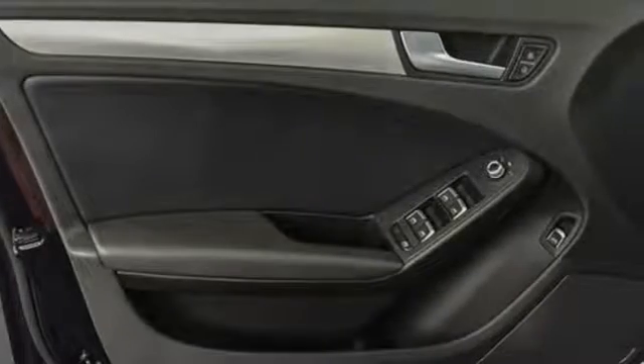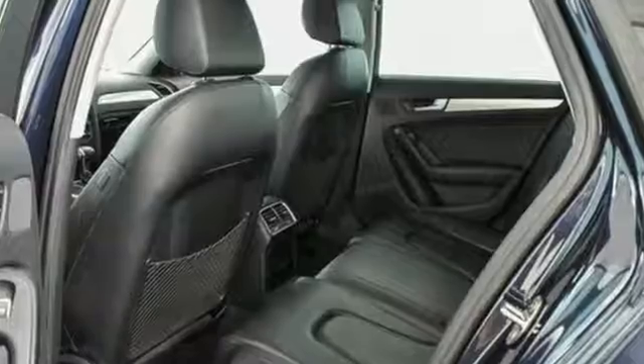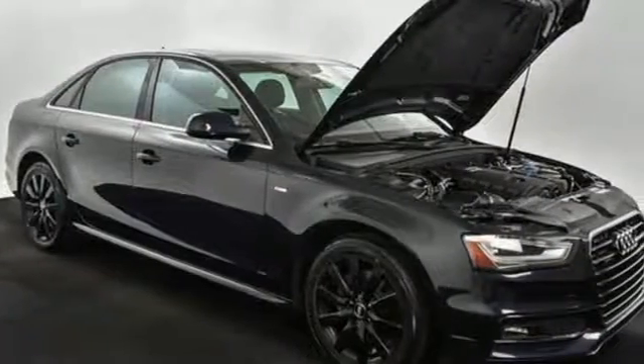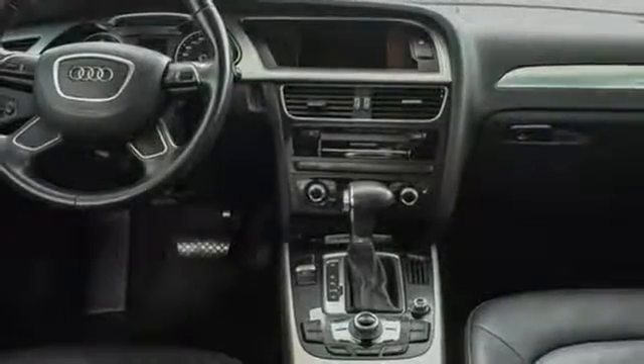Motor Trend reports with an increase in length and width and a minor reduction in height, the new model has a planted, sportier stance and holds the road with a new sense of confidence and enthusiasm. When you drive an Audi, the design and performance make sure you stand out in a crowd.